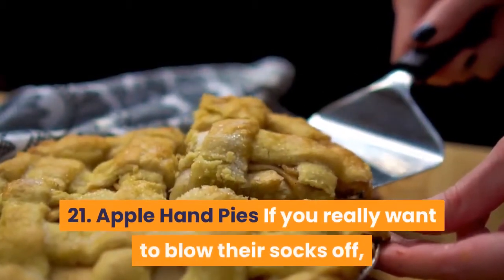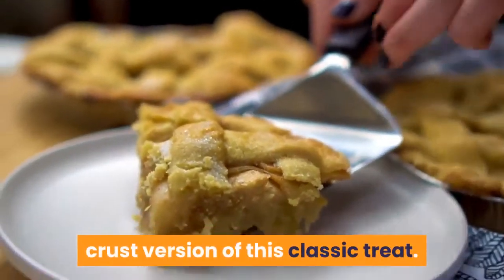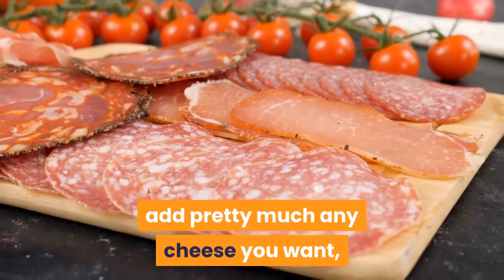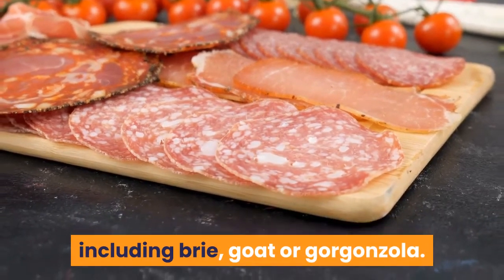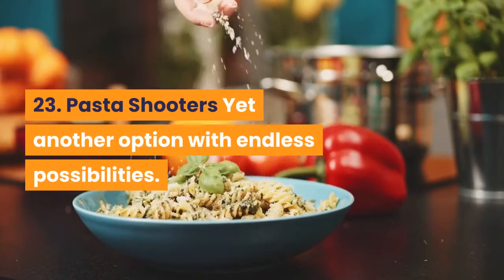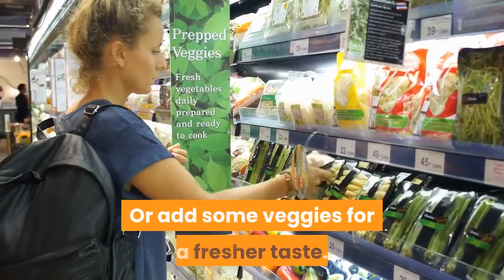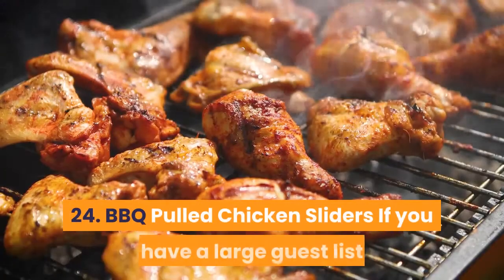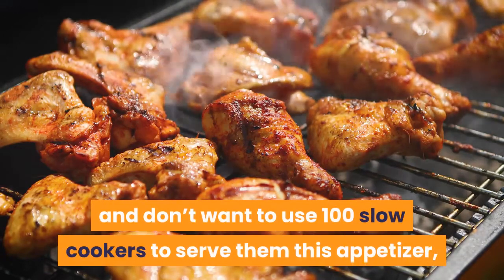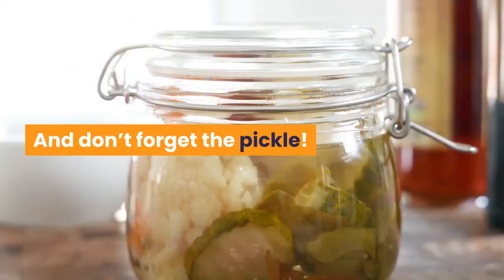21. Apple Hand Pies: if you really want to blow their socks off, serve your wedding guests the cheddar crust version of this classic treat. 22. Caramelized Onion Tarts: you can add pretty much any cheese you want, including brie, goat or gorgonzola. 23. Pasta Shooters: yet another option with endless possibilities — use a classic red sauce and serve with a mini meatball, or add some veggies for a fresher taste. 24. Barbecue Pulled Chicken Sliders: if you have a large guest list, simply shred some rotisserie chicken. And don't forget the pickle.